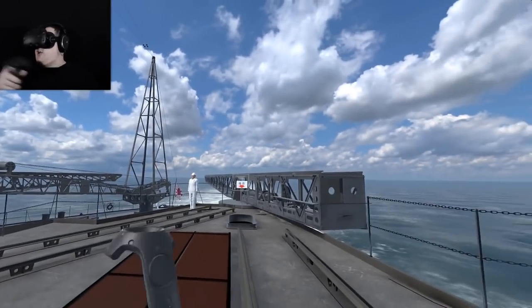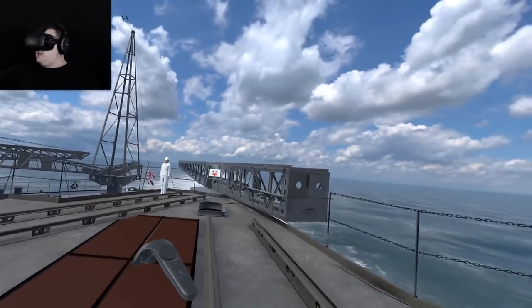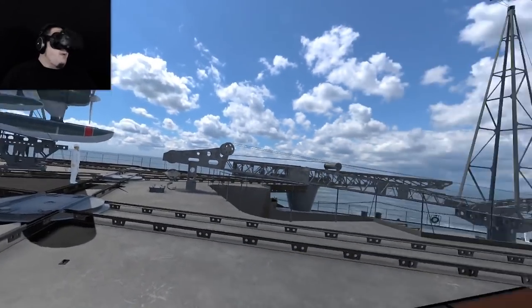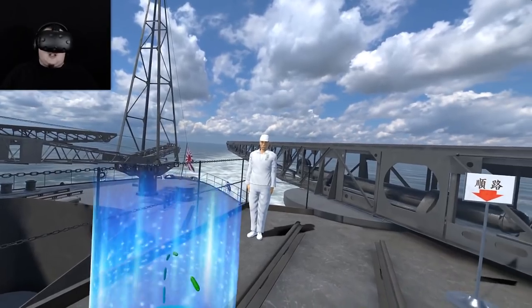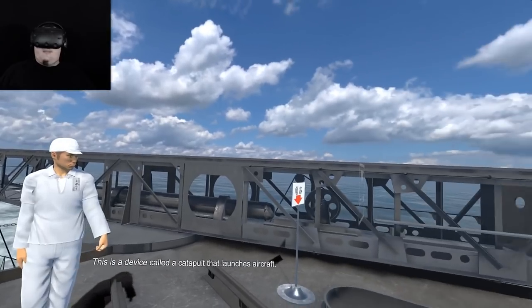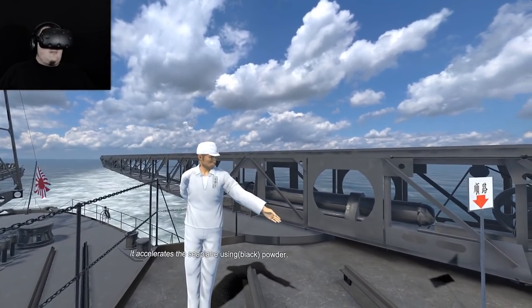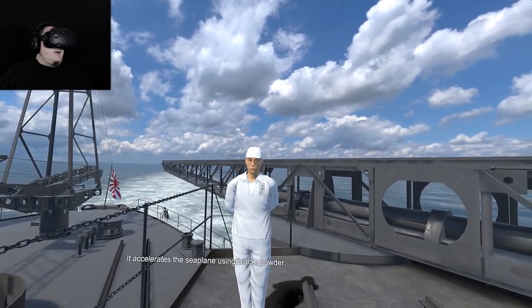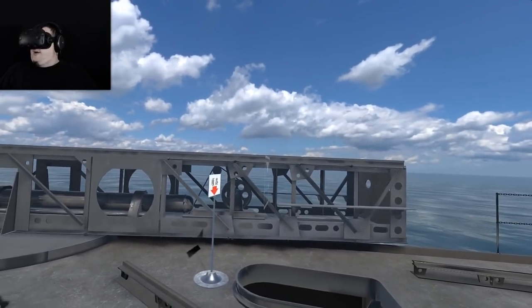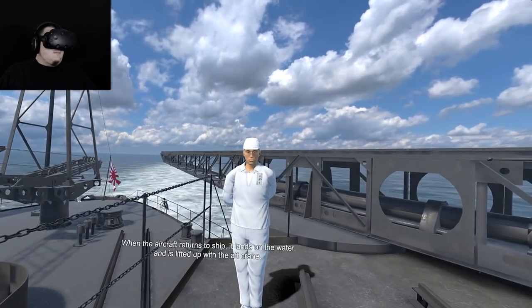So they fire from the inner deck — that crane will swing. How does that track link up? Let's talk to some people and find out. About the catapults: this is a device called a catapult that launches aircraft. It accelerates the seaplane using powder. When the aircraft returns to ship, it lands on the water and is lifted up with the aft crane.